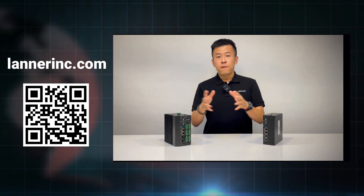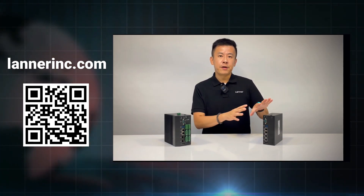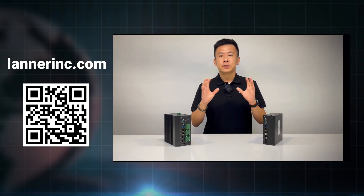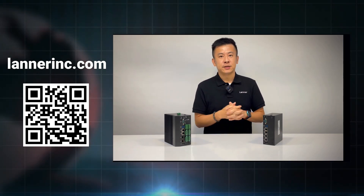Thank you for watching this episode of Product Insight. If you have any questions regarding the commercial-grade or industrial-grade IIoT i330, or any other mission-critical solutions from Lanner Electronics, please contact us and we'll get back to you. See you next time.